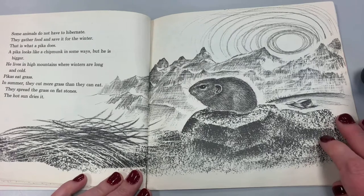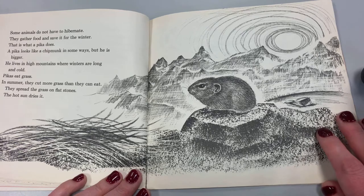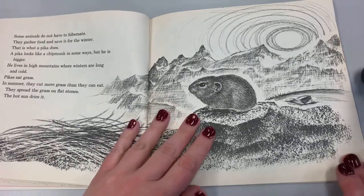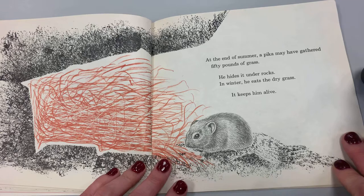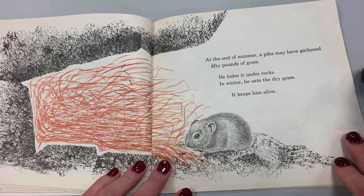Some animals do not hibernate. They gather food and save it for the winter. That is what a pika does. A pika looks like a chipmunk in some ways, but he is bigger. He lives in the high mountains where winters are long and cold. Pikas eat grass. In summer, they cut more grass than they can eat. They spread the grass on flat stones and the hot sun dries it. At the end of the summer, a pika may have gathered 50 pounds of grass. He hides it under rocks. In winter, he eats the dry grass. It keeps him alive.